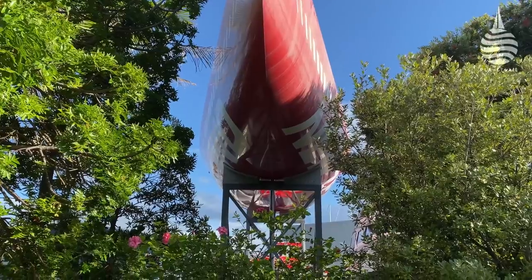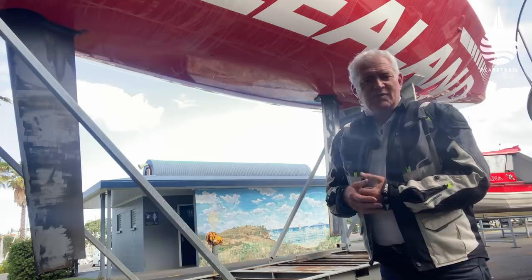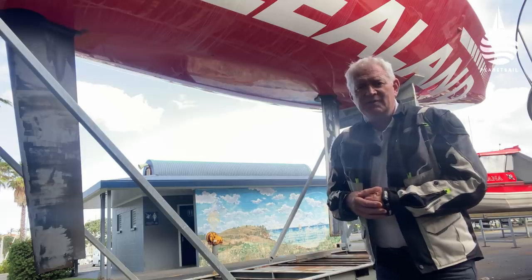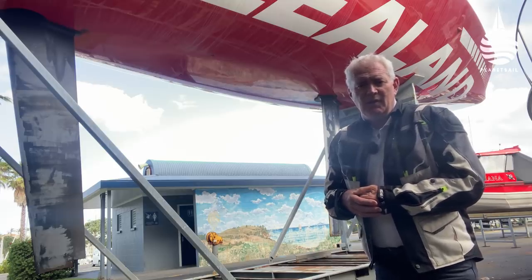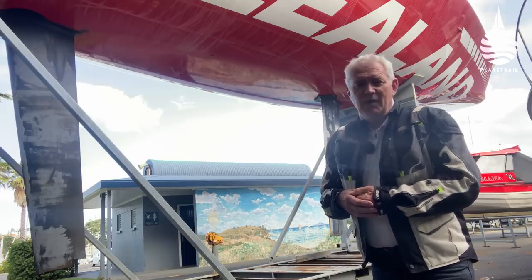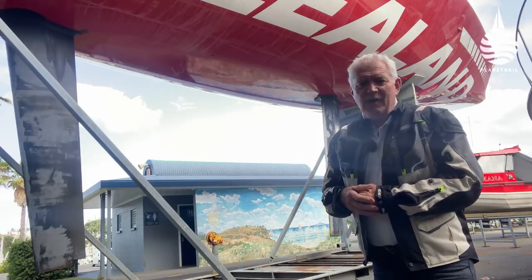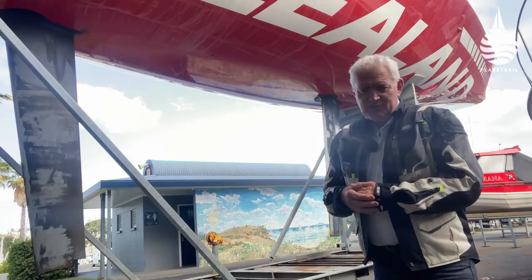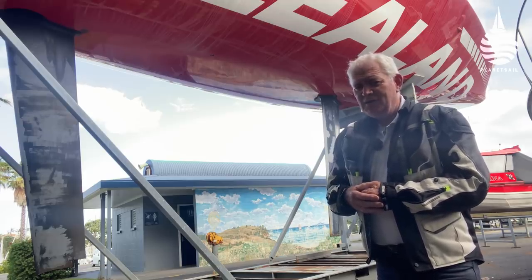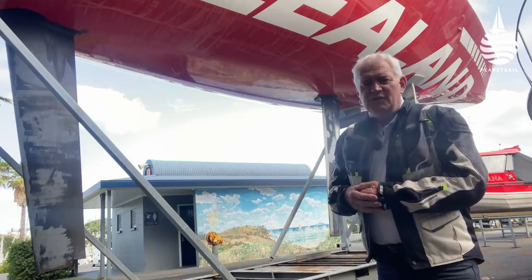Now, this was a very successful boat, pretty much from the minute it went in the water. It did extremely well in the Louis Vuitton Challenger Series — in fact, it made it right the way through to the final, where it was up against Il Moro di Venezia. They were leading 4-1. It looked like it was in the bag. And then Il Moro di Venezia protested them over that bowsprit and won. From that point, for reasons that still seem rather strange when we look back on it, the wheels came off the Kiwi campaign and they ended up losing the Challenger Series.